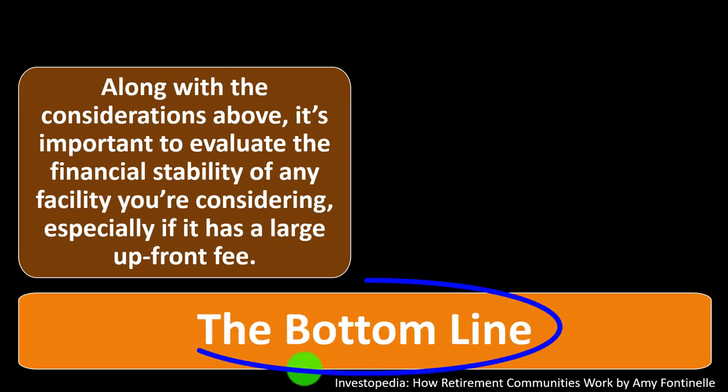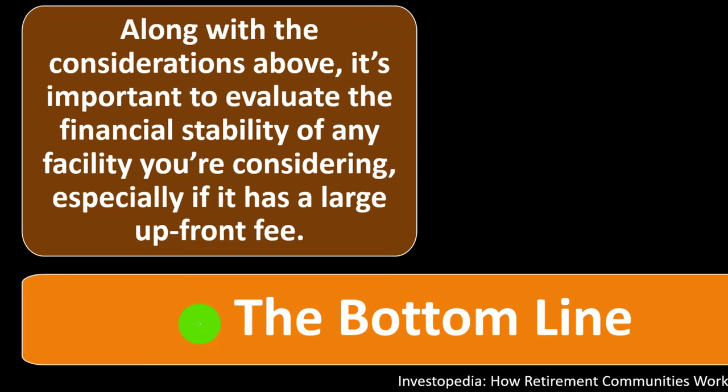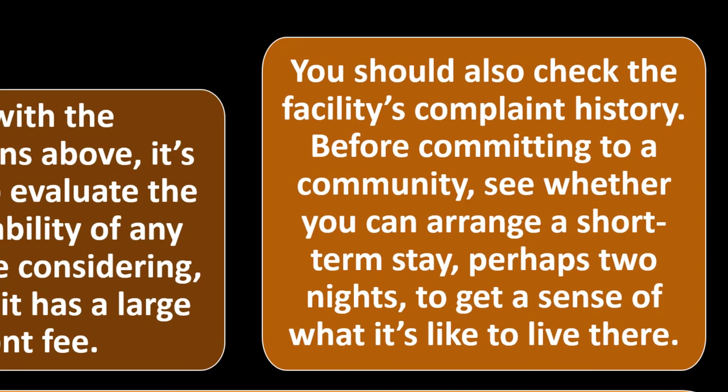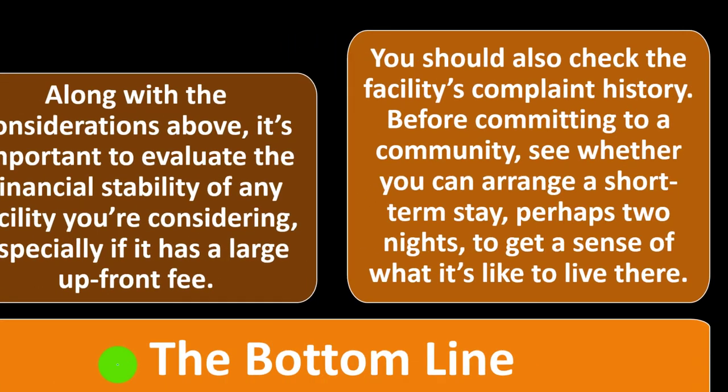So what's the bottom line? Along with the considerations above, it's important to evaluate the financial stability of any facility you're considering, especially if it has a large up-front fee. You should also check the facility's complaint history before committing to a community, and see whether you can arrange a short-term stay — perhaps two nights — to get a sense of what it's like to live there.